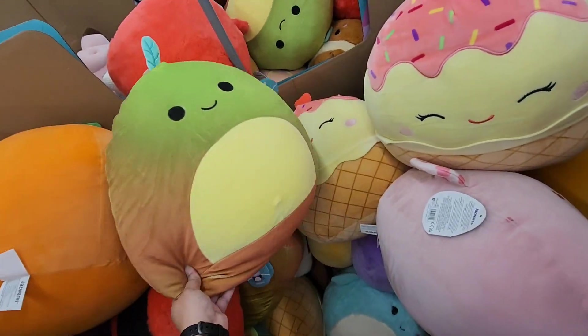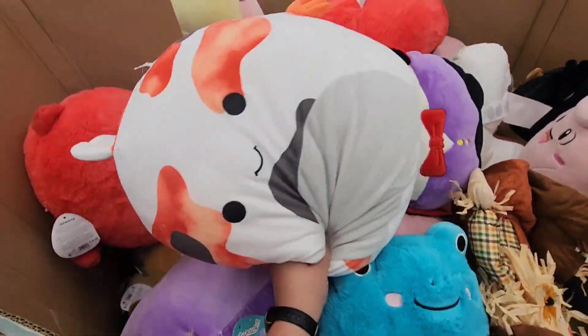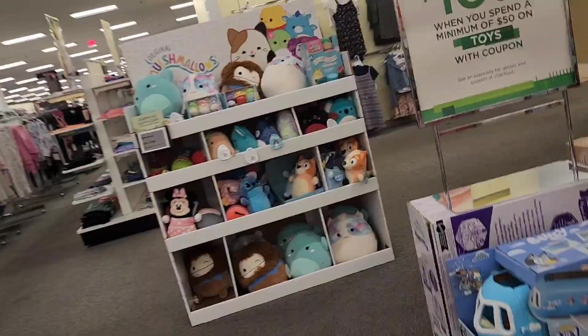And then I did dig through the large bins to see if there was anything I haven't seen. There was nothing new in there, but you always have to check just in case.